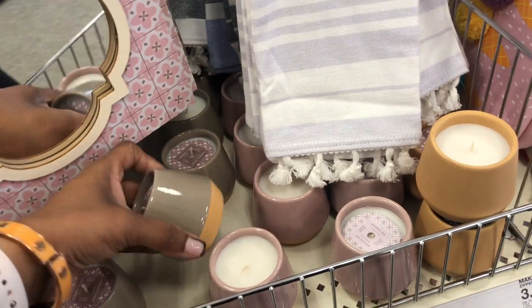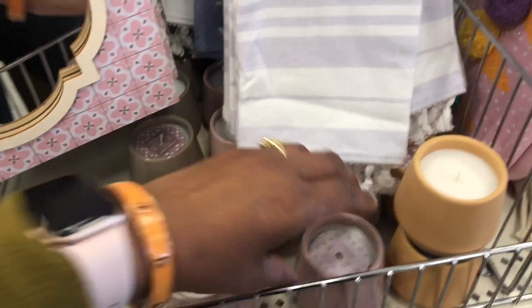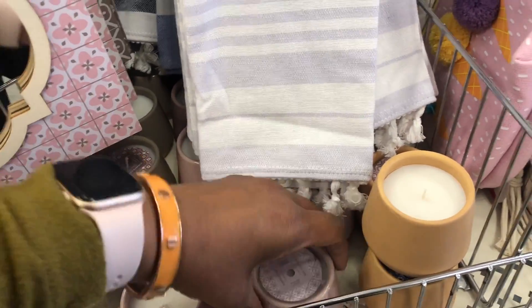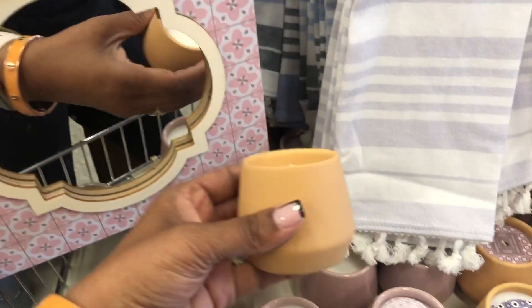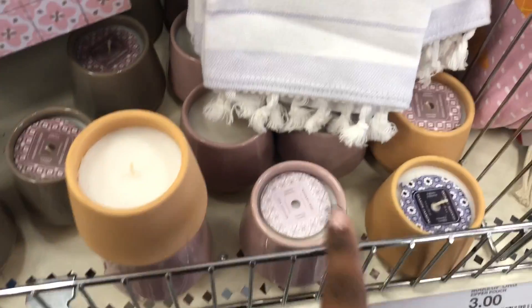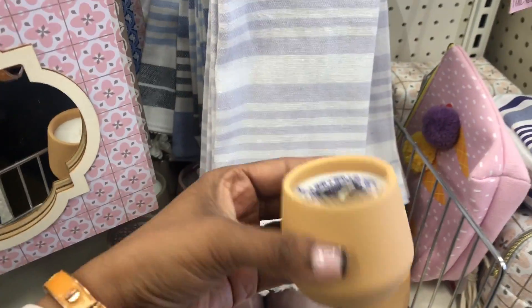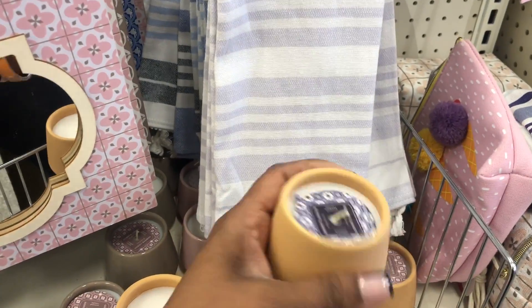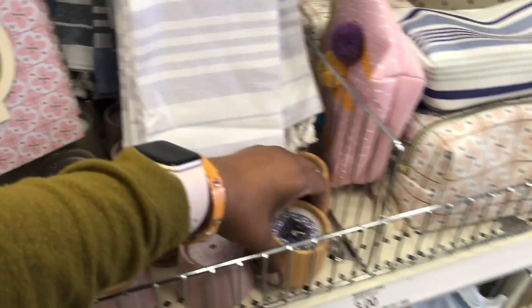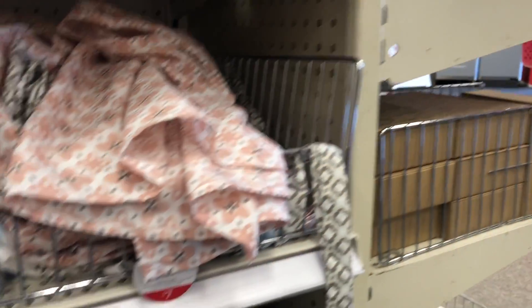When the wax is all done you can clean out the candle containers. Comment down below if you know how to do that — like, do you have to boil them? I have so many candle containers where the wax has burnt out and I end up throwing them away because I can't get the remaining wax out. If you have a DIY trick for that, please comment below!